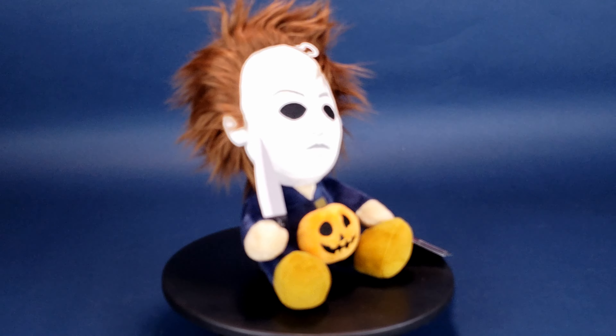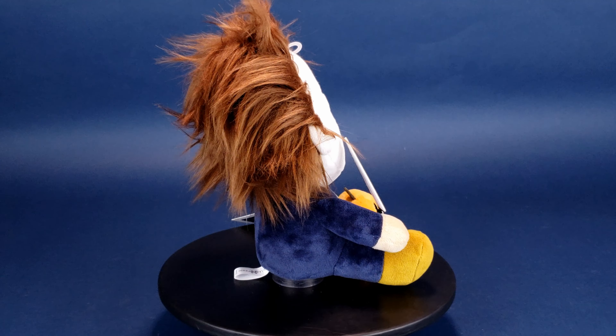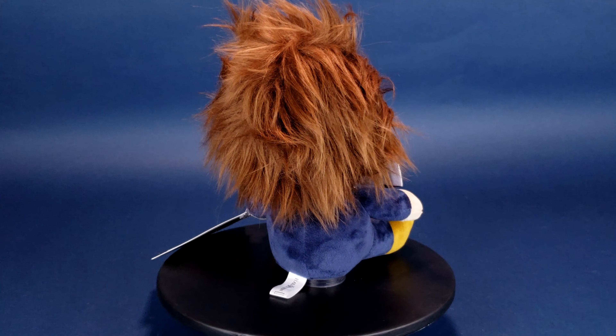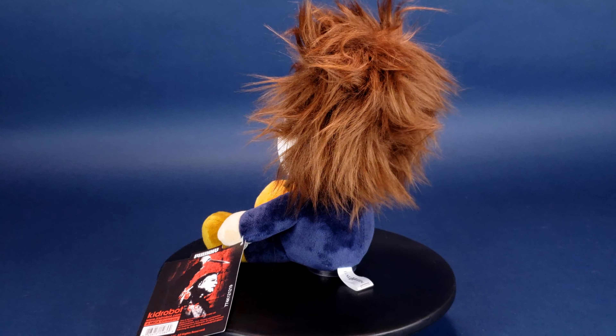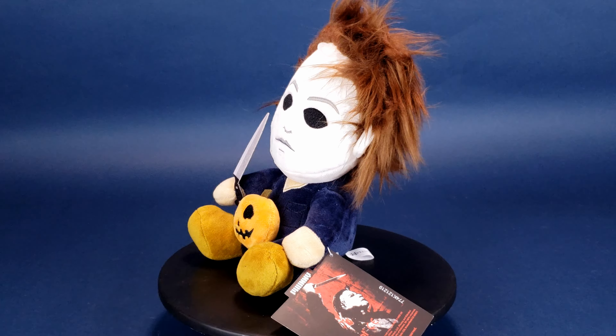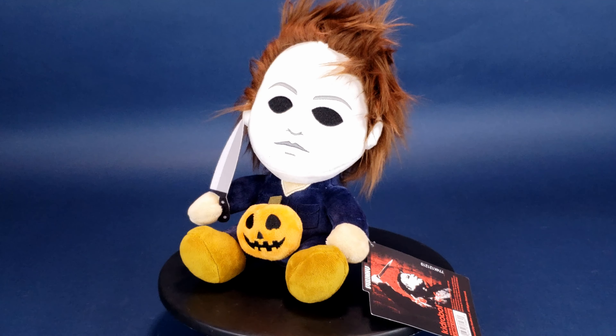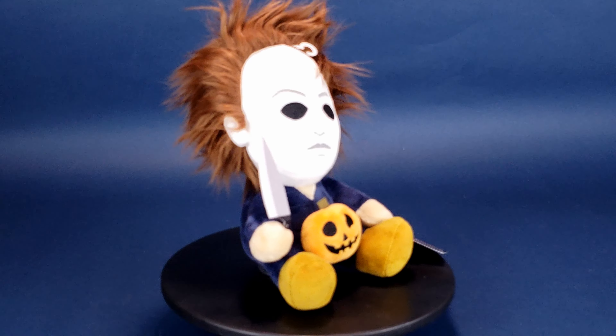He's a cute little guy — that plushy Michael Myers with his messed-up hair. You know, the way his hair is styled right now reminds me of the Curse of Michael Myers. Far be it from me to continue to want more of these Phunny Michael Myers figures, but I mean, they could easily have also given him gray coveralls — bingo bango, you've got yourself Curse of Michael Myers.